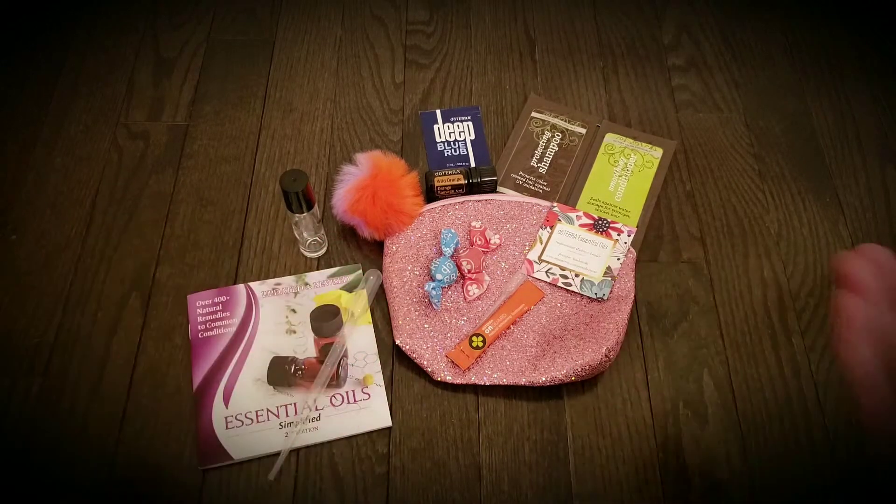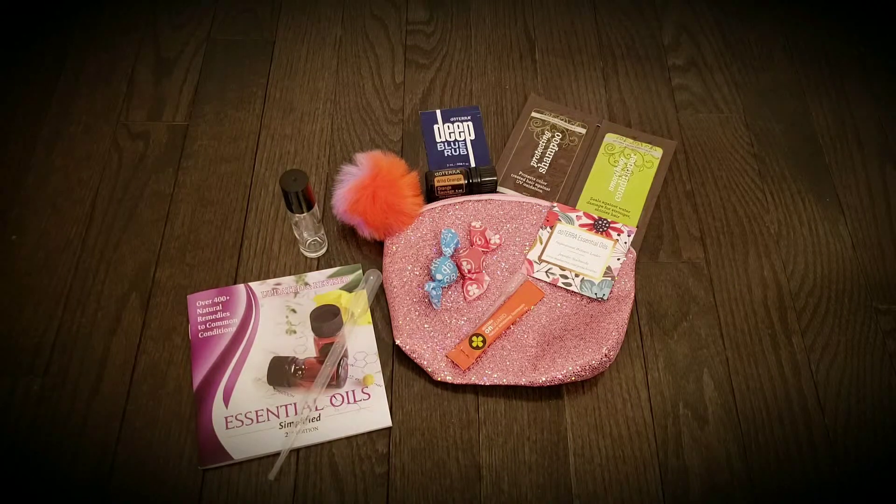I take the items and fit as many as possible into this cute little bag or another cute pouch of some sort. They receive this within a few days and it's a great way to welcome my customer. See you next time, bye-bye!